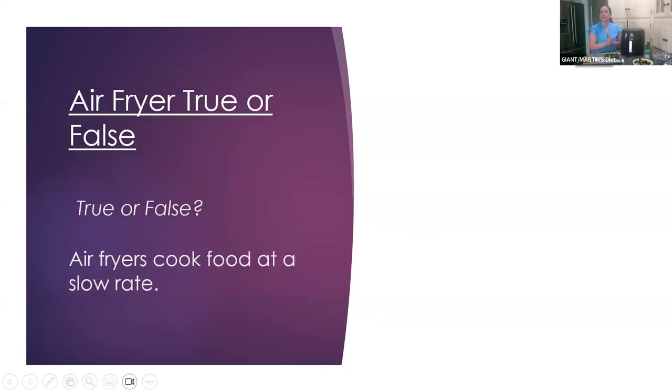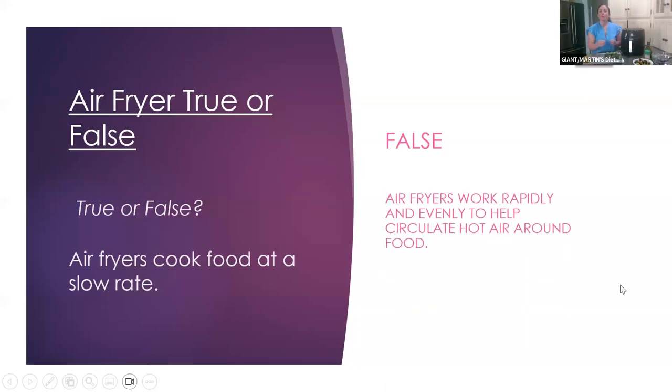And our last question: air fryers cook food at a slow rate — true or false? A lot of you are saying false. And this is FALSE. Air fryers really work rapidly and evenly to help circulate that hot air around food — it definitely works at a really fast rate, cooking foods quickly, which is really nice especially on busy nights. Thanks everybody for participating with that true or false game.